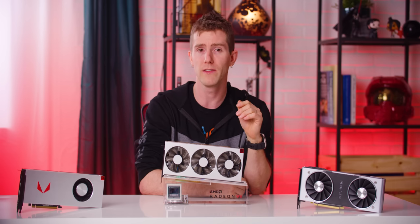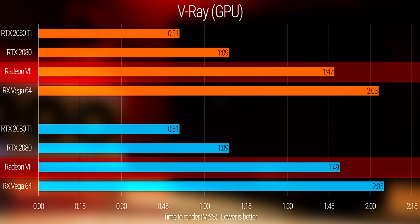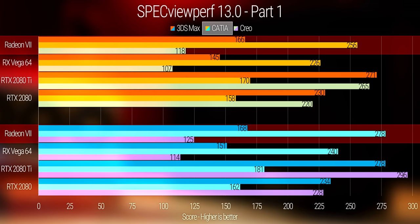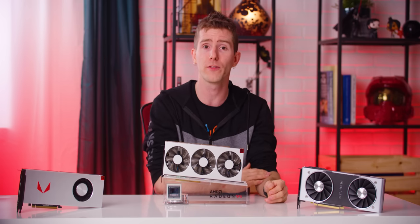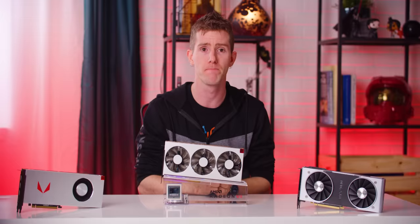Moving on to productivity: AMD's Radeon 7 pulls ahead of even the 2080 Ti in longer Blender renders, while falling far behind in V-Ray. In LuxMark, the 7 straight-up embarrasses Nvidia across the board. But in SPECviewperf, which gives us a broader look at its workstation capabilities, we've got a game of leapfrog going on. Workloads that are particularly memory-hungry — like Catia, Energy, Medical, and Siemens NX — show strong wins for AMD, sometimes eclipsing even the 2080 Ti, while Nvidia takes the crown in raw compute-strength workloads.